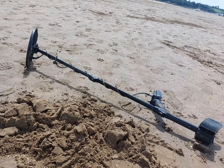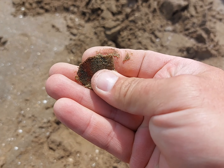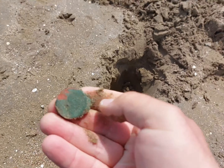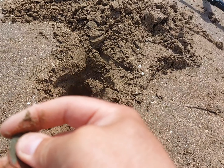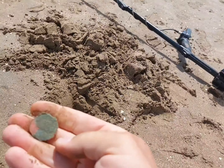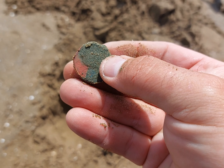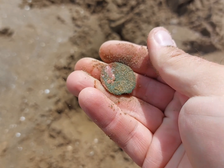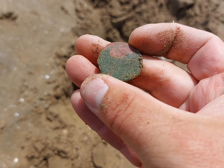Well, I've been finding a few old brass nails, and I just found this. Oh yeah, it is a coin. Got that green stuff all over it. Don't know what it is yet — could be just a 10p. We'll clean that up later and reveal what it is. Ah, it's a half penny, I think.